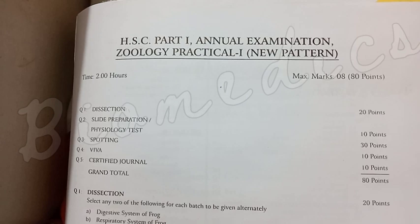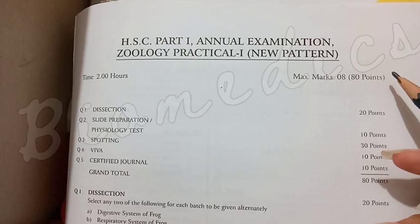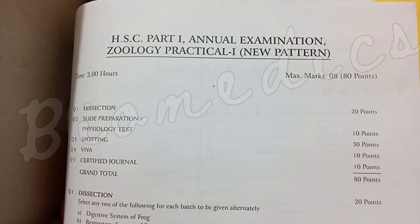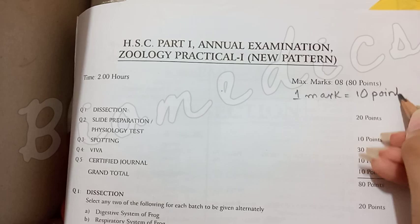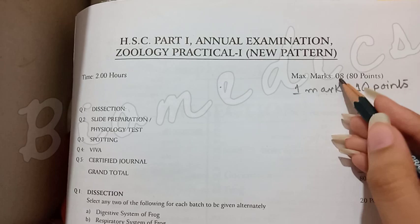The first year zoology practical carries marks. The second year zoology carries 8 marks. The marks are equal to 10 points, and we want to increase the marks. The total marks are equal to 10 points.